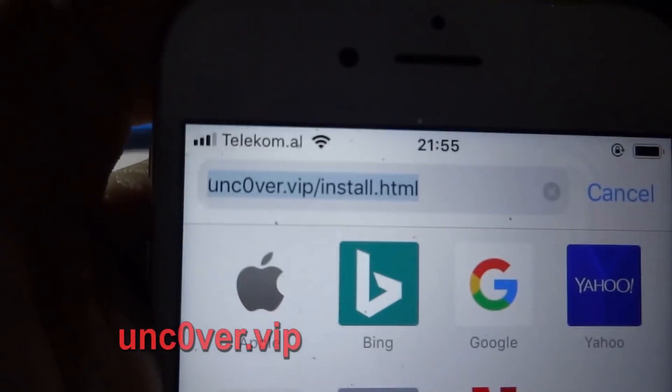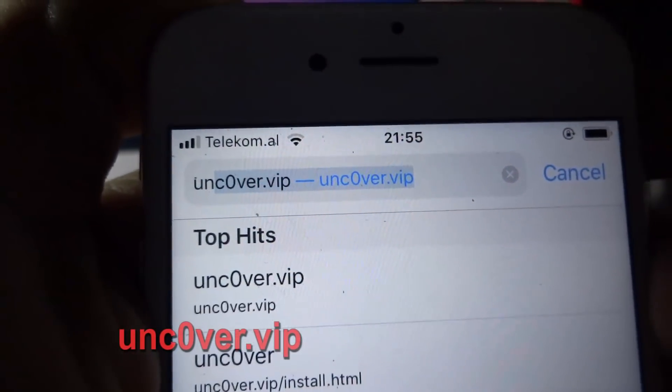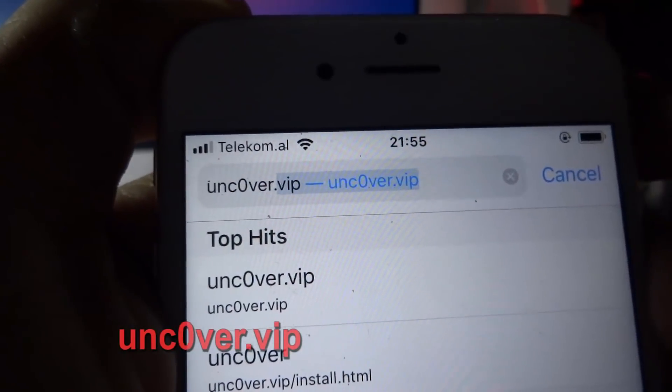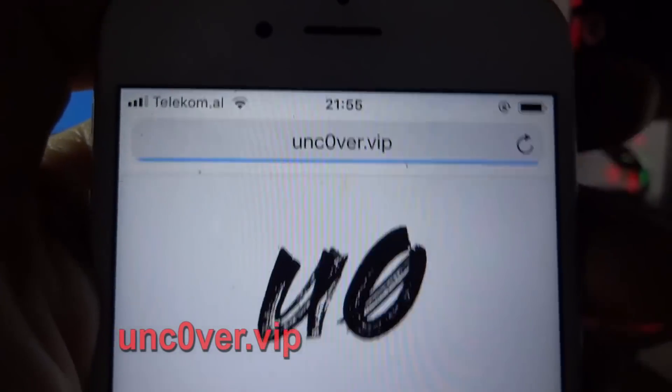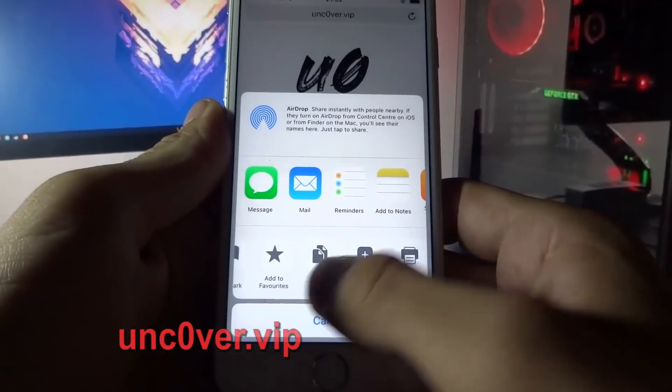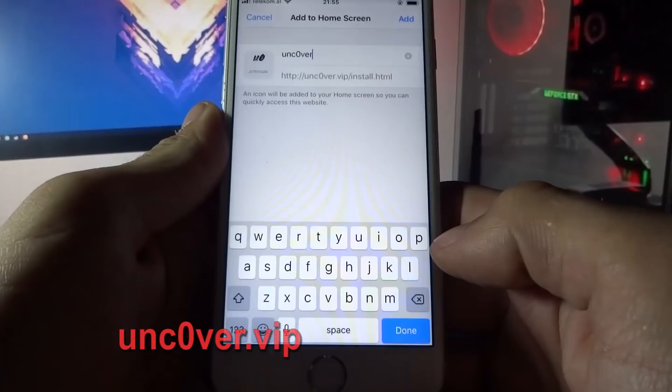What you need to do now is go to unc0ver.vip. The URL is unc0ver.vip — the O is a zero, so don't forget that. Here you need to click the share button and click the add to home screen button.